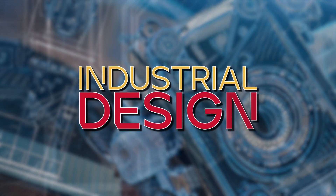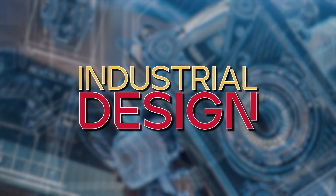This is Industrial Design at Iowa State. Simply put, industrial design is product design.